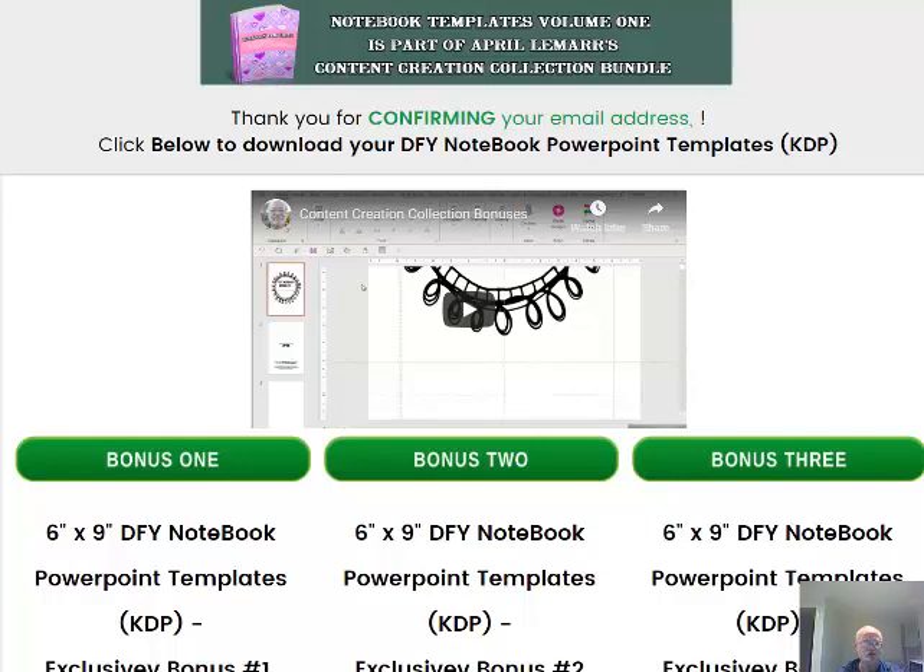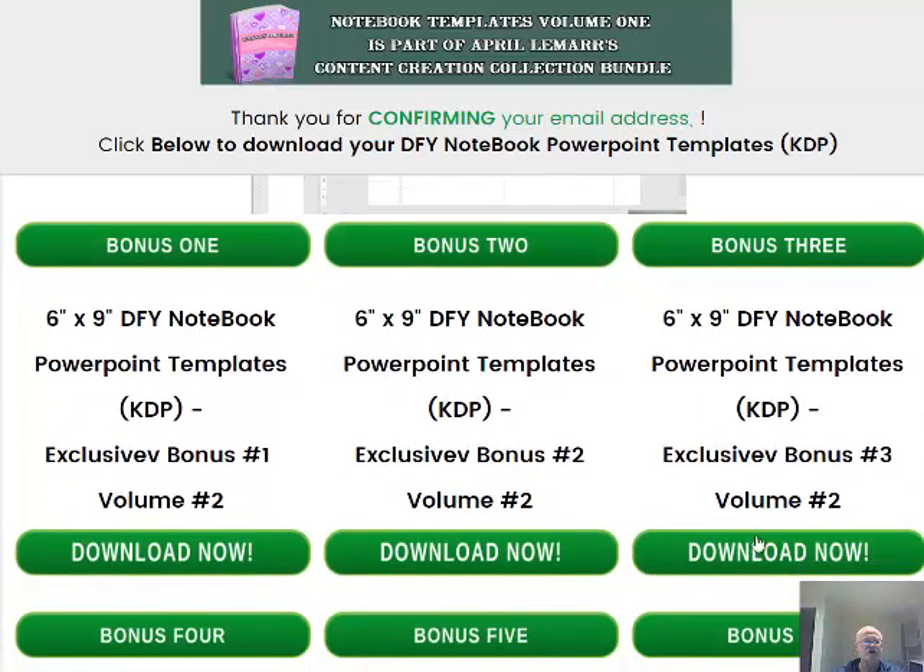The bonuses include another six by nine notebook templates — I'm going to do another three for you. I haven't put the format in yet because I'm still deciding what format they're going to be. I've got a lot of templates I can put together in my software to create these books; I just haven't got it clear in my mind what I want to do there.